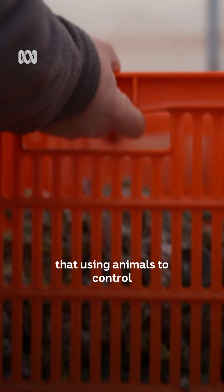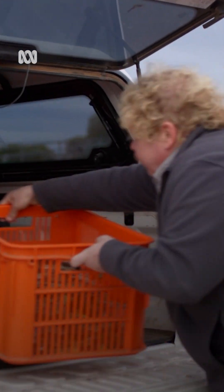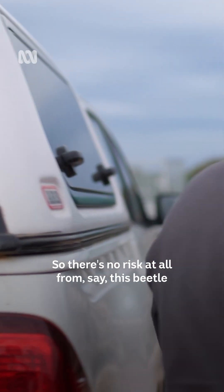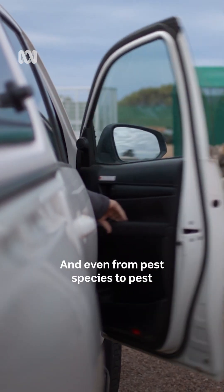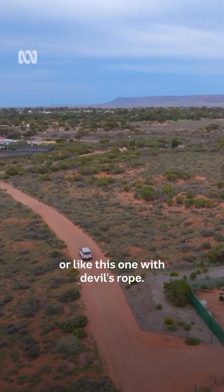Cane toads are proof that using animals to control pests can be very risky. Luckily, cochineal don't come with that drawback. The cochineal, especially in terms of biocontrol, is really refined to be really host-specific, so there's no risk at all from, say, this beetle getting on to some succulents that you might have. And even from pest species to pest species, it's even refined for prickly pear or, like this one, with devil's rope.